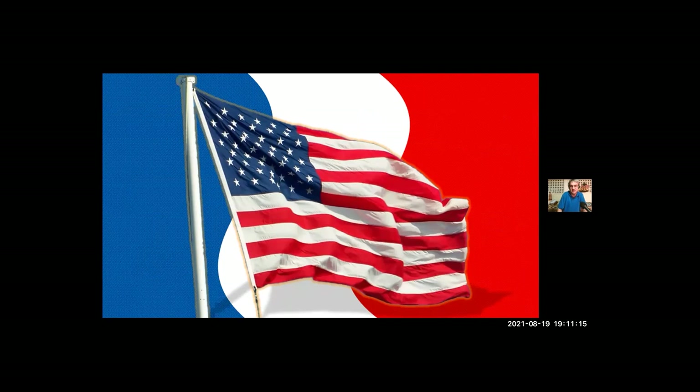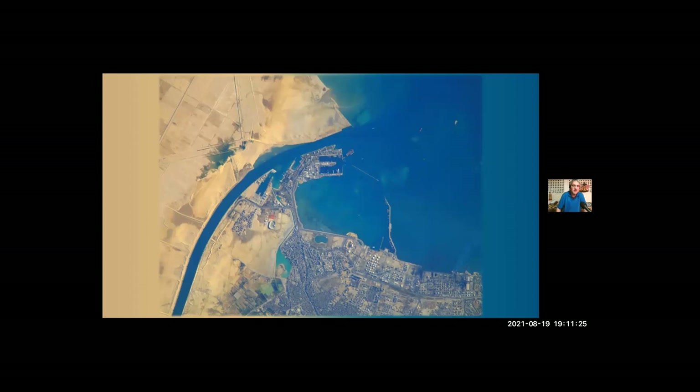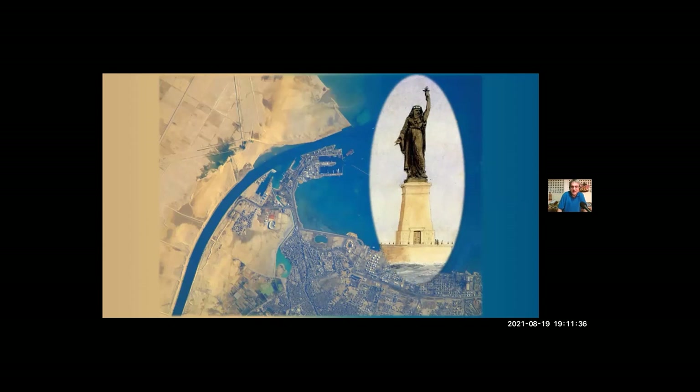Bartholdi turned his attention back to Egypt, where the Suez Canal was under construction. When the canal opened in 1869, Bartholdi attended the opening ceremony and presented the ruler of Egypt with a sketch of a statue he had designed, which he hoped could be placed at the entrance of the canal to serve as a lighthouse to guide ships in. He called it 'Egypt Carrying the Light to Asia.' The ruler liked the sketch enough to keep it, but decided the statue would be too expensive to build. Would have stood about 130 feet high with the pedestal.